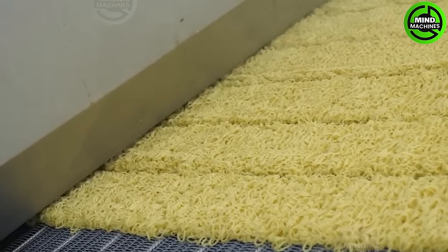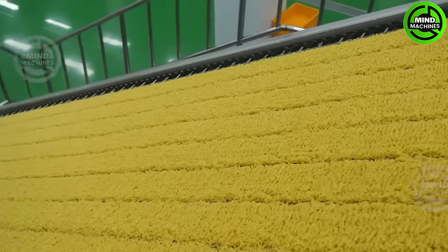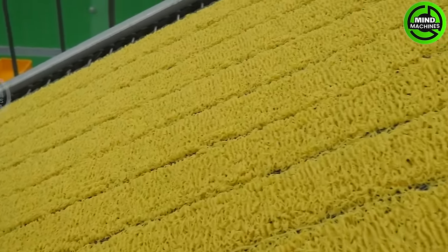This instant noodle packaging assembly line is like a culinary conveyor belt, delivering deliciousness to your table.